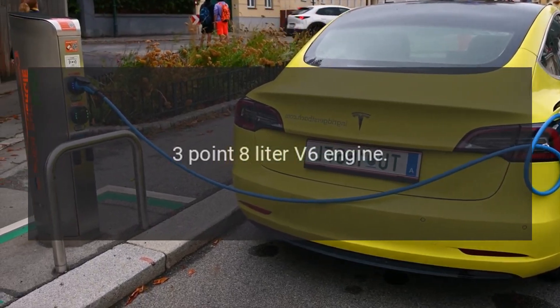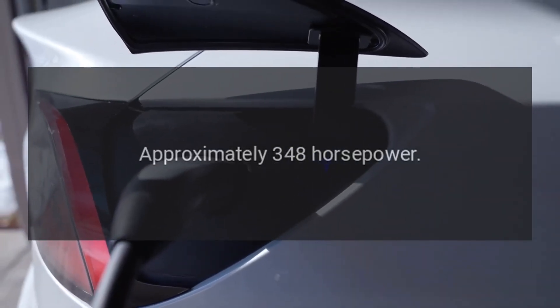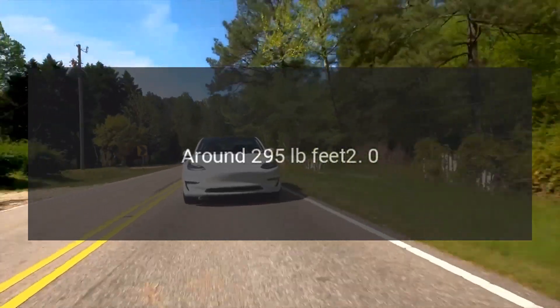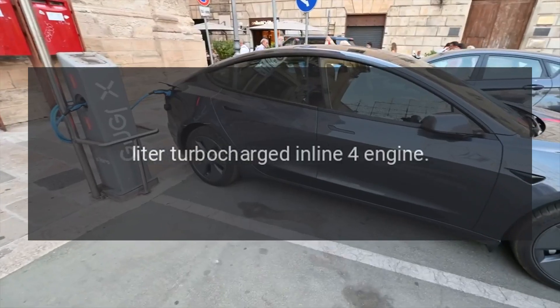Engine options: 3.8-liter V6 engine with approximately 348 horsepower and around 295 pound-feet of torque. Also available: a 2.0-liter turbocharged inline-four engine.